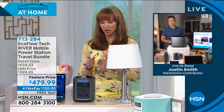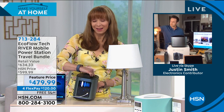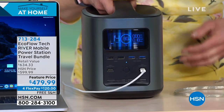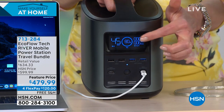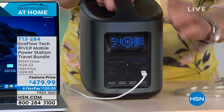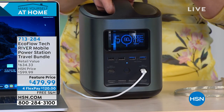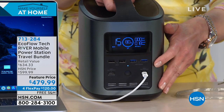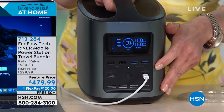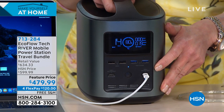It's power on demand, power on the go. On the front is a battery display — I always bring my cell phone on these sets. I love that it shows you in real time. Like Justin said, you can plug in your cell phones, your CPAP machine, and that little compact portable refrigerator.